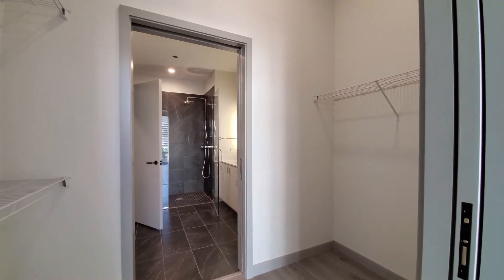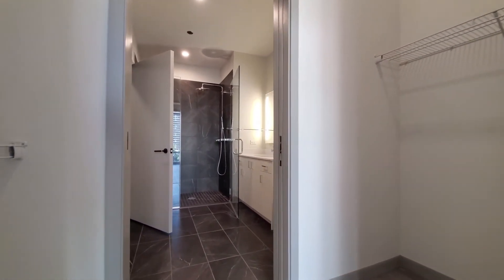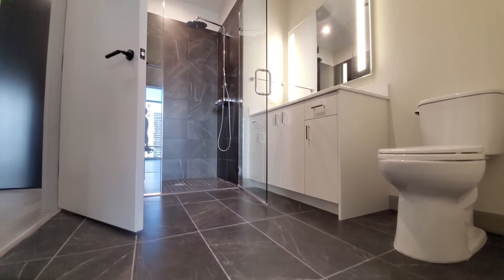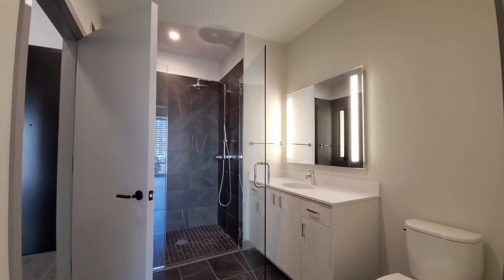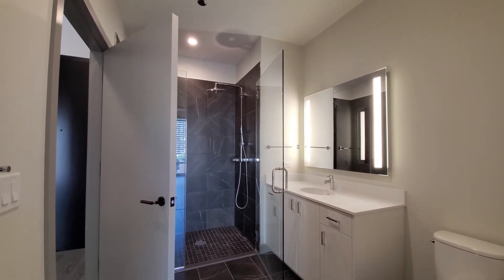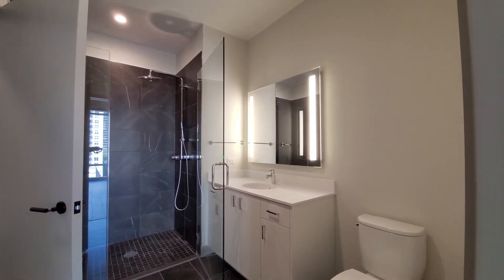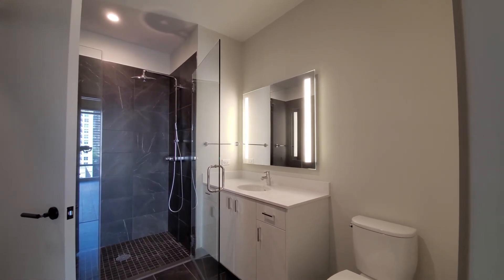It's a walk-through closet with shelving on both sides, heading into the bath. The bath has attractive dark, white-veined tile on the floor and in the shower surround. It's a frameless glass door in the shower, with a body spray attachment and a rain shower head. A wide vanity with doors for storage and a vanity mirror with LED lighting.